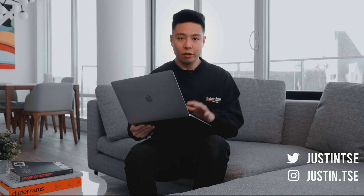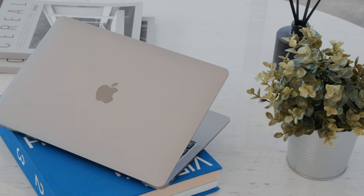What's going on everyone? It's Justin here and today I've got a long-term review of the MacBook Air M1 from 2020, after using it for about six months. I did order it right away when it first came out.